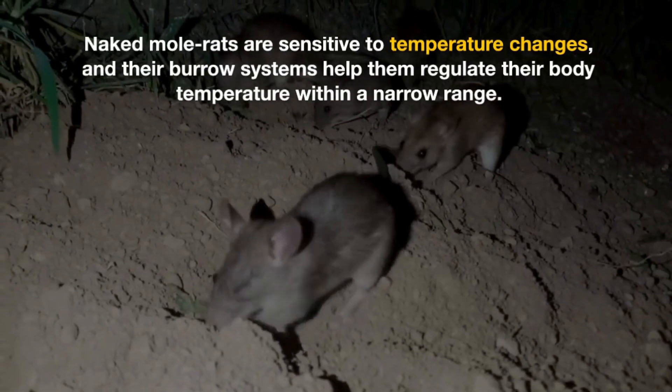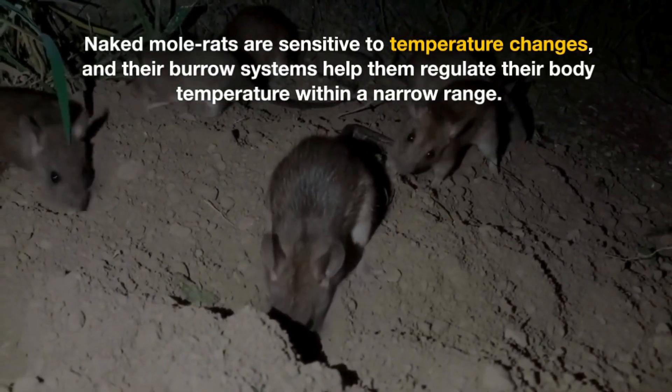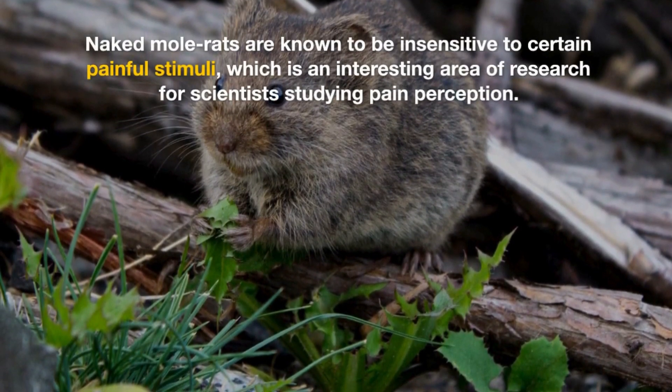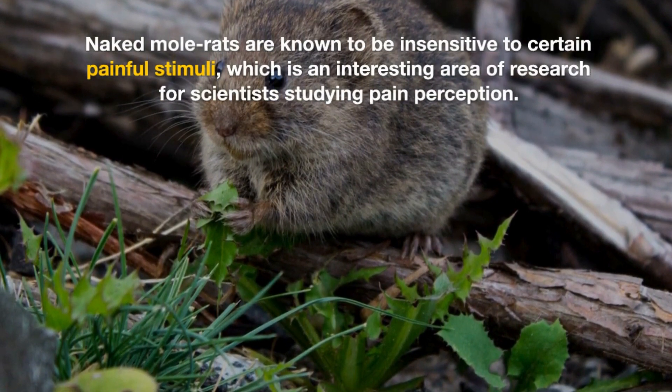Naked Mole Rats are sensitive to temperature changes, and their burrow systems help them regulate their body temperature within a narrow range. They are also known to be insensitive to certain painful stimuli, which is an interesting area of research for scientists studying pain perception.